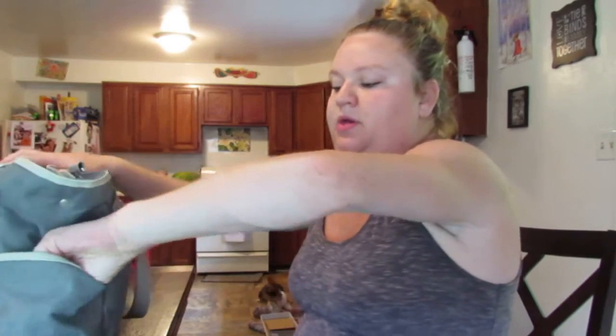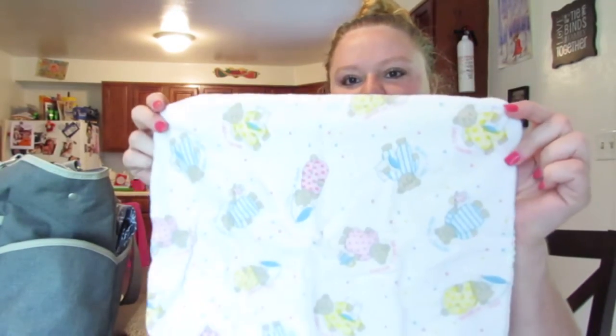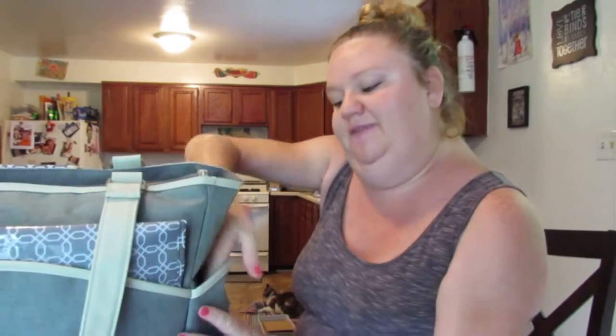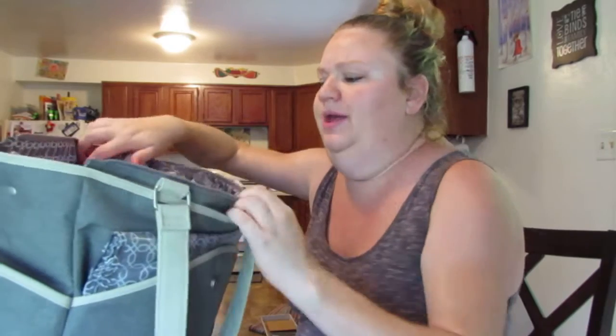I am a Montessori teacher, and we are opening up an infant toddler room, so I'll actually move to infants and get to have Addison with me in my class. I'm not sure I'll be taking a bag with me all the time because most of her stuff will already be there. One of the side pockets here just has a burp cloth that my mom made — little teddy bears.